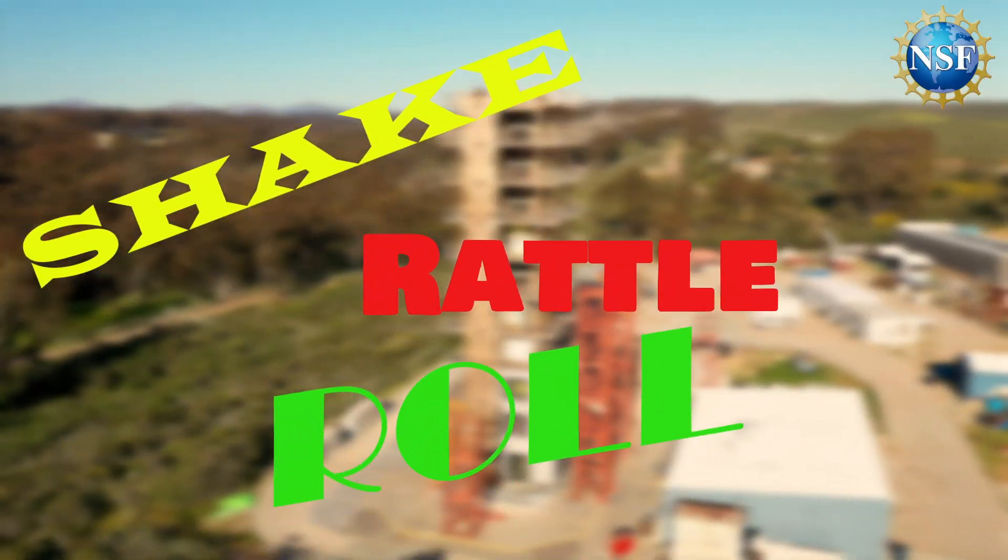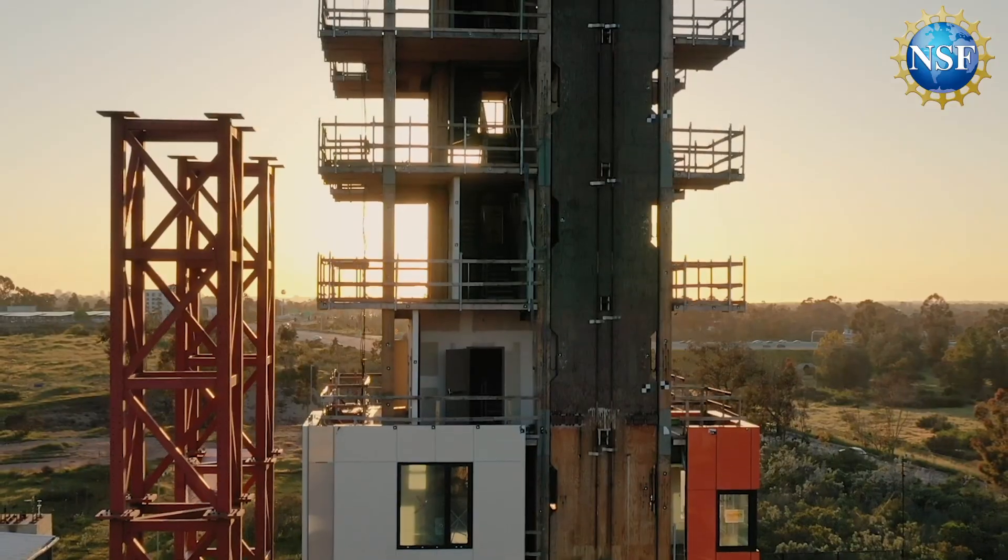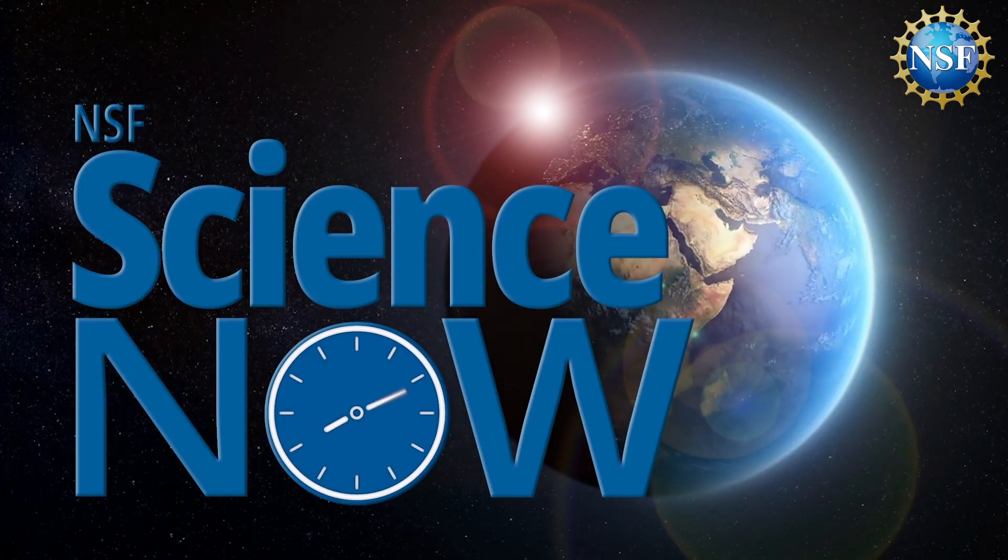Shake, rattle and roll — not just a song, but a great way to test the strength of building structures. Check out what's shaking on the world's largest outdoor shake table, next on NSF Science Now.